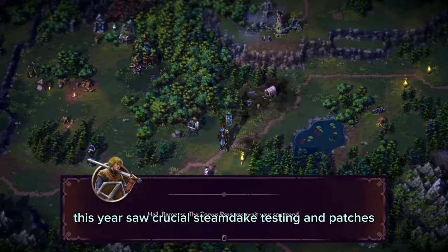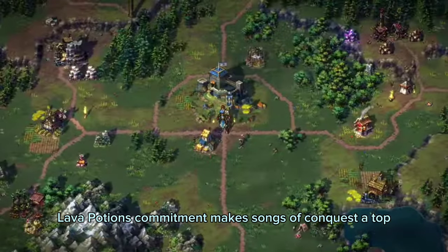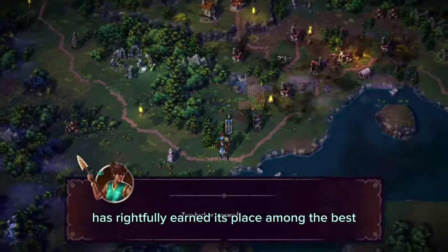Despite its 2022 release, this year saw crucial Steam Deck testing and patches. Lava Potion's commitment makes Songs of Conquest a top choice for an enhanced gaming experience on the go, and it has rightfully earned its place among the best.